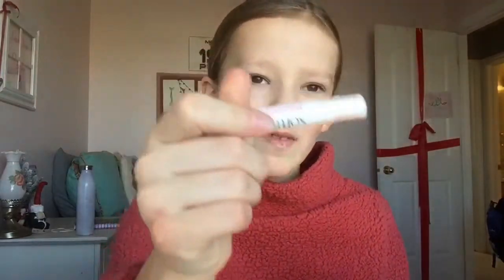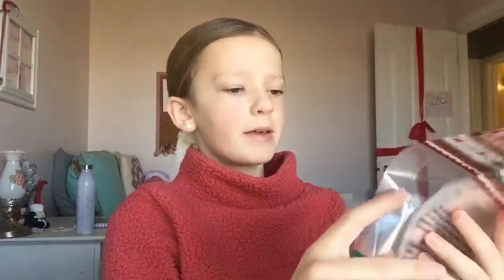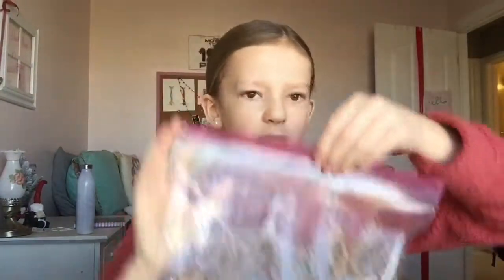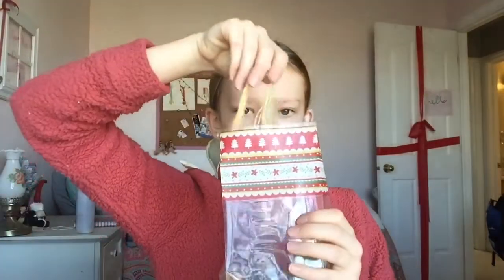I'm first going to start off with my friend Gabby's. So we have the card, the chapstick, and the bracelets. I have this little — I can't remember what it's called, it's basically folded up paper — and then I have these super cute little festive bags. I'm going to open the bag and put the bracelet in.